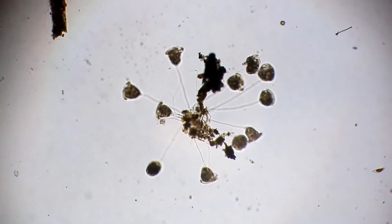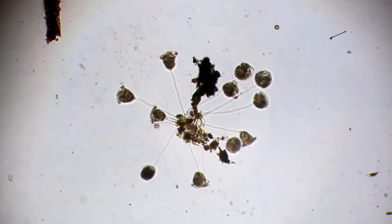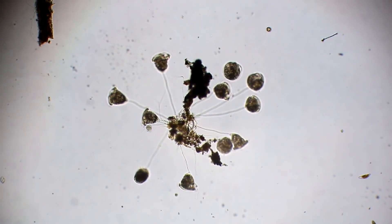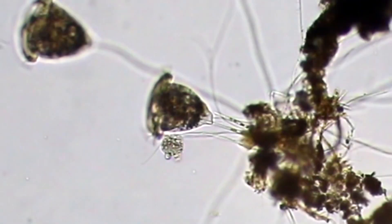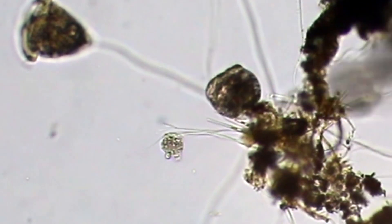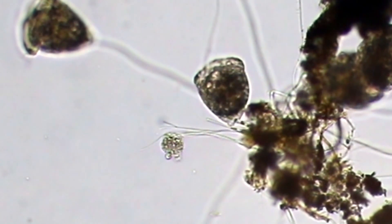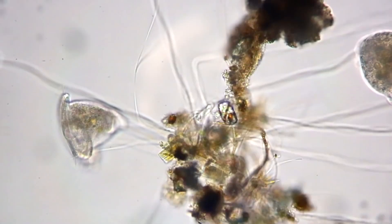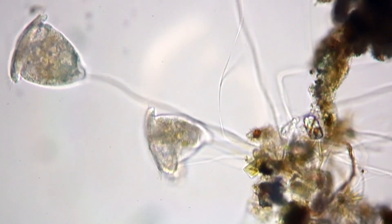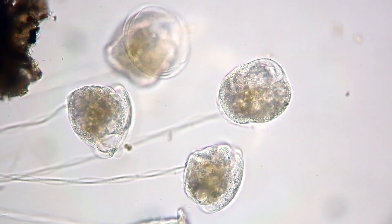Now a colony of Vorticella ciliates is in front of us. This species lives a colonial, non-motile life and can sometimes be found on the shells of mollusks. They are very reminiscent of bells attached to a substrate by a long spring. By nature, Vorticella ciliates are predators — their main food is various bacteria that enter the mouth with the flow of water.